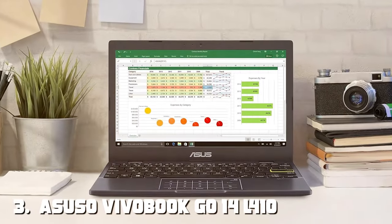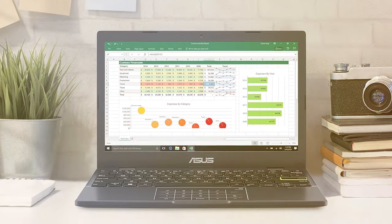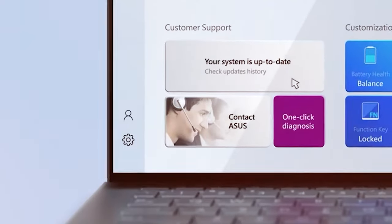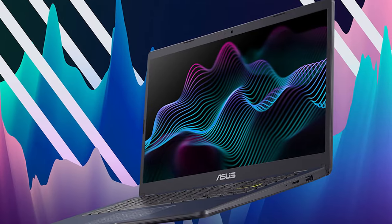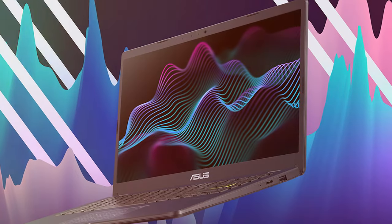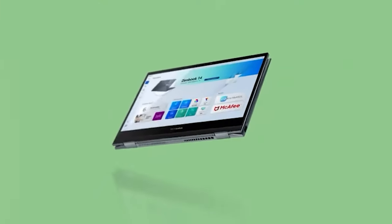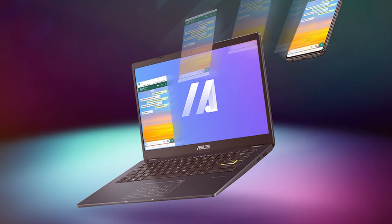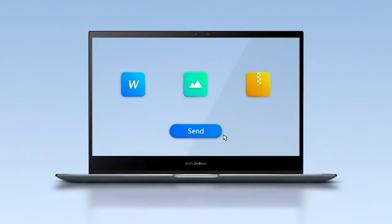The number three position is held by the ASUS VivoBook Go 14 L410 ultra-thin laptop. When it comes to ultra-portable computing, this laptop is a standout option designed with students and professionals in mind. Measuring in at just 14 inches and weighing only a few pounds, it's incredibly easy to carry. Powered by an Intel Core i5 processor and 8 gigabytes of RAM, the VivoBook Go handles daily tasks with ease, and the 256-gigabyte SSD provides speedy data access and quick boot times.